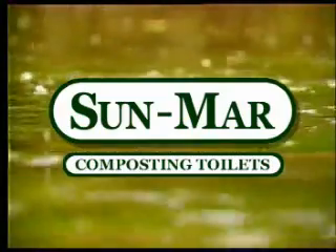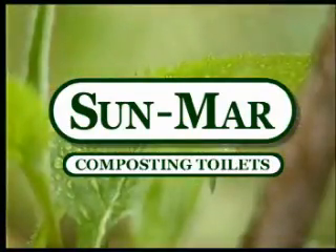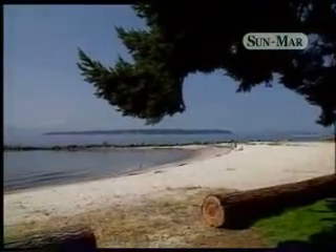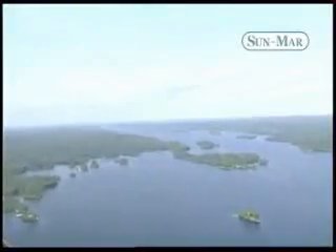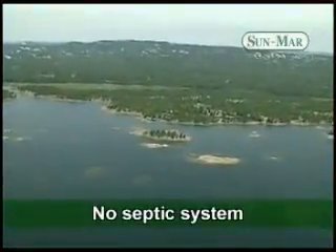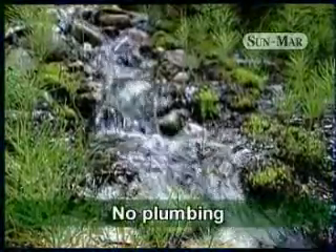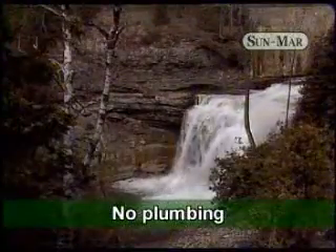Founded in 1979, Sunmar remains today the world leader in composting toilet technology. With a Sunmar composting toilet, you can eliminate up to half of your water use and protect your groundwater at the same time. It's the odorless environmental solution that can be installed anywhere, quickly and easily, with no need for plumbing.